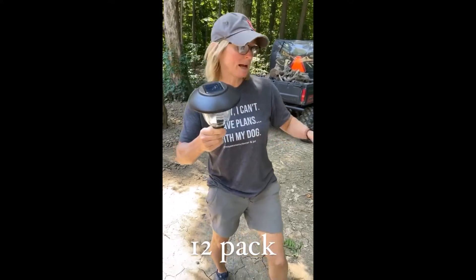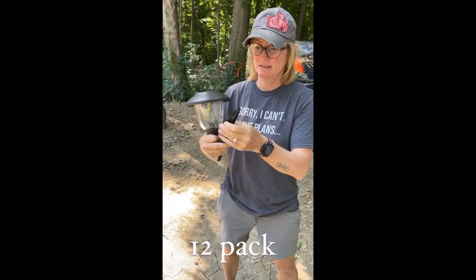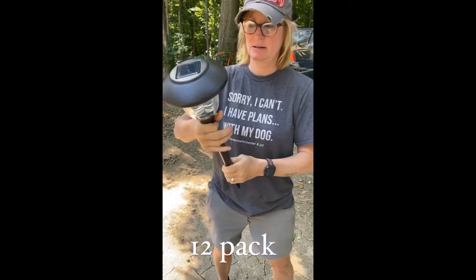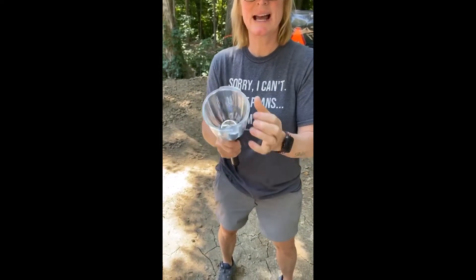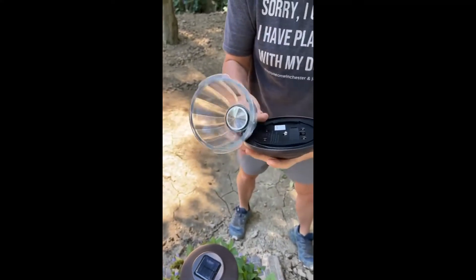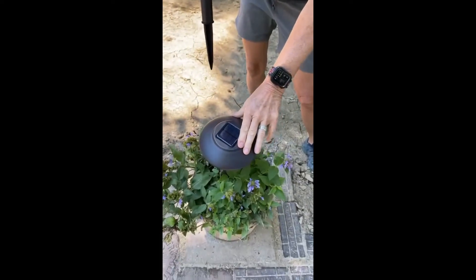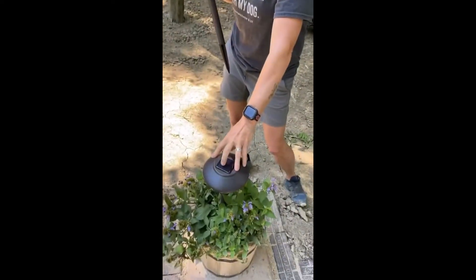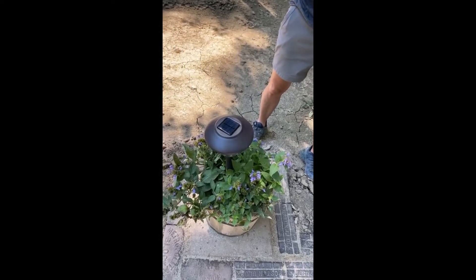These are Energizer Solar Pathway Lights. They're really nice, so they come out of the box like this. You have your solar panel, and this is actually glass, so they're very well made. Here's your battery that you'll pull out. We actually got them for the pathway over at Squatter's Camp, but we love them and we've been tucking them into our little flower pots. We put a couple out here — let me show you the video I took the other night.